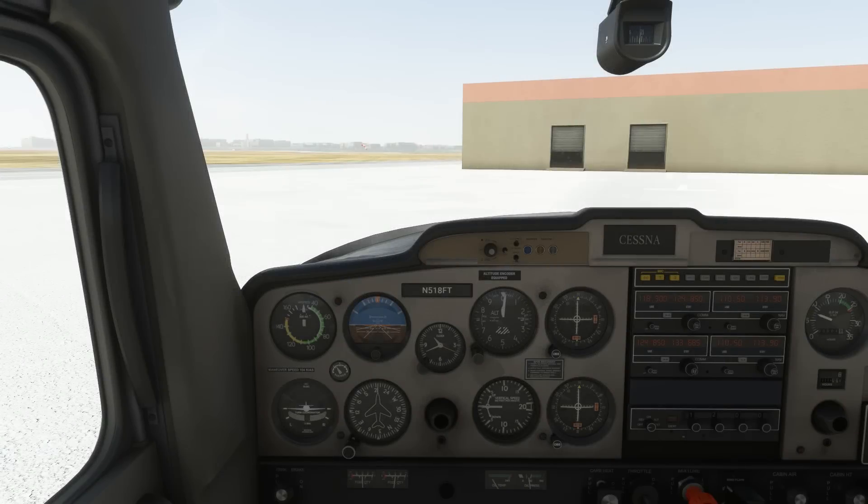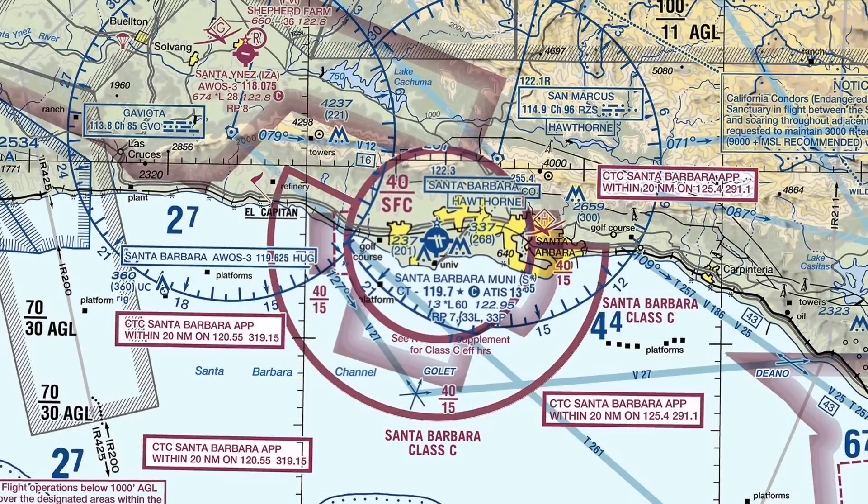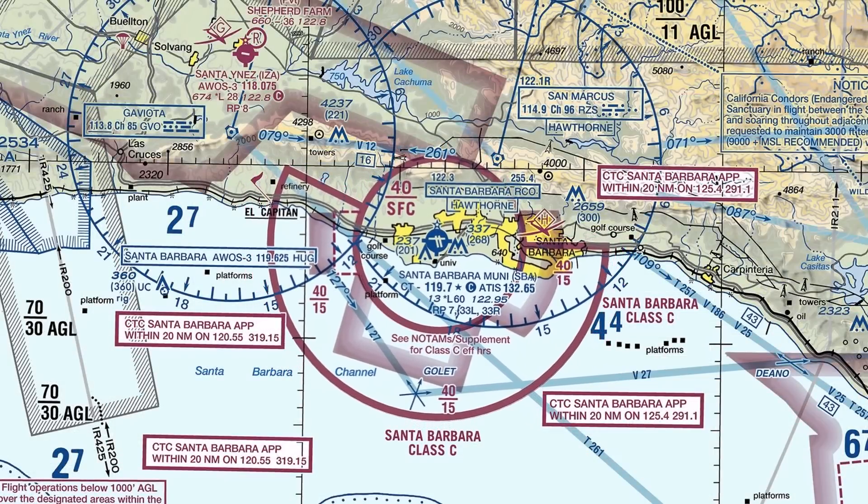We're moving up in the world a bit and getting our first taste of departing from a Class Charlie airport. This is Santa Barbara, California. Notice the two concentric rings around the airport that make up the Class C airspace.